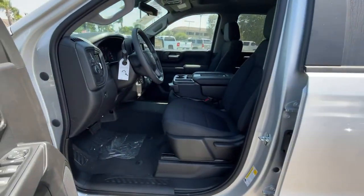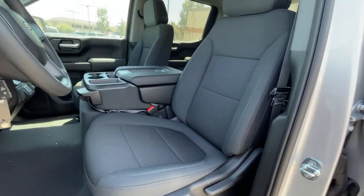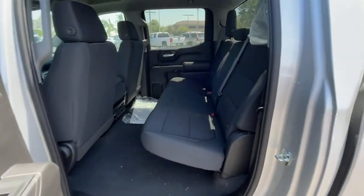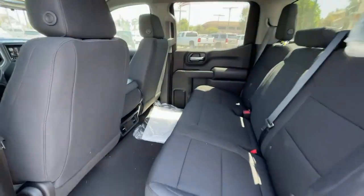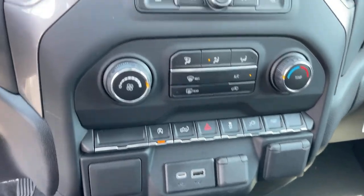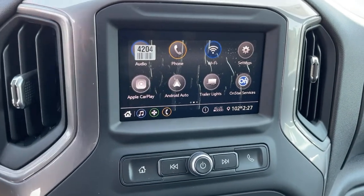The following are some of this vehicle's highlighted options: keyless entry, backup camera, remote engine start, satellite radio, heated mirrors, Bluetooth connection, rear AC, aluminum wheels, Wi-Fi hotspot, stability control.